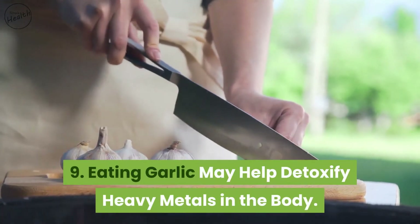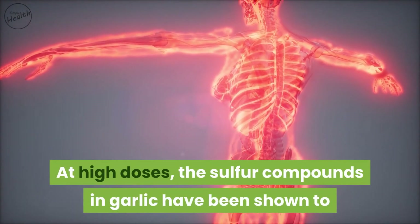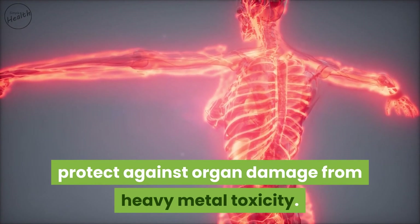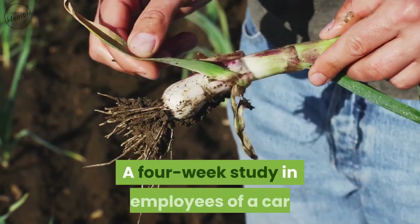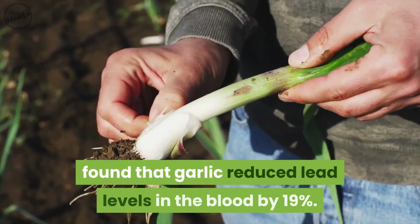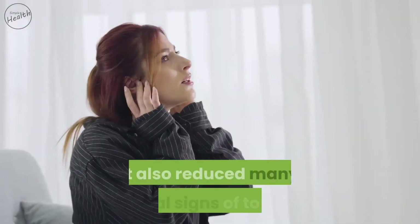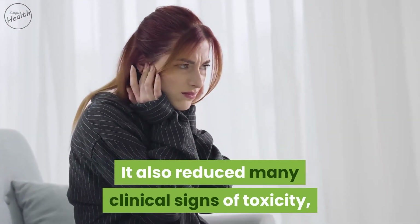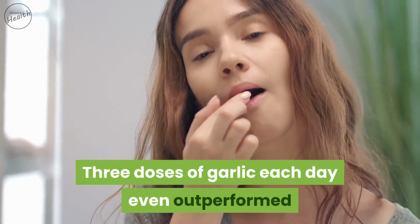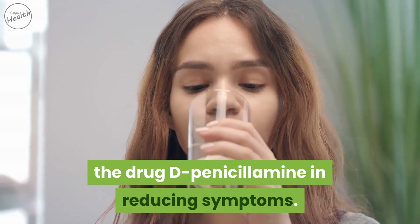Eating garlic may help detoxify heavy metals in the body. At high doses, the sulfur compounds in garlic have been shown to protect against organ damage from heavy metal toxicity. A four-week study in employees of a car battery plant with excessive lead exposure found that garlic reduced lead levels in the blood by 19%. It also reduced many clinical signs of toxicity including headaches and blood pressure. Three doses of garlic each day even outperformed the drug D-penicillamine in reducing symptoms.